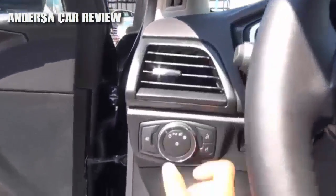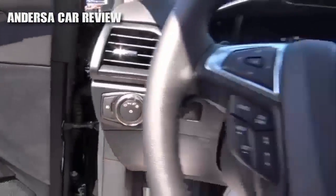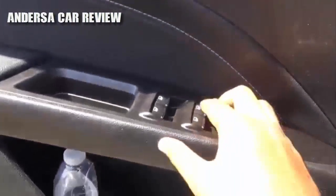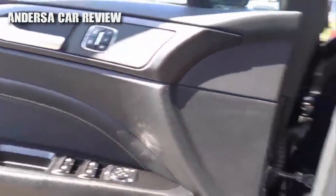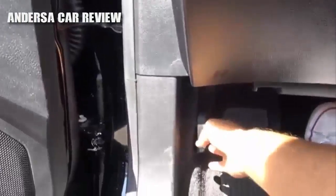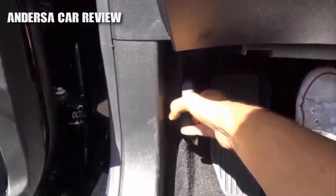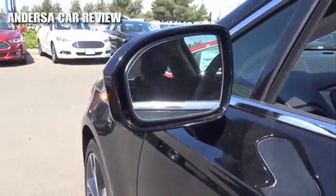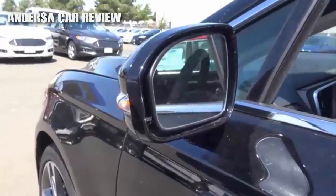Let's go ahead and turn on the headlights and the hazards and check out the exterior of the vehicle. You have an automatic driver-side window. Let's pop up the hood and check out the engine bay. Heated exterior mirrors with LED turn signal indicators and blind spot detection.